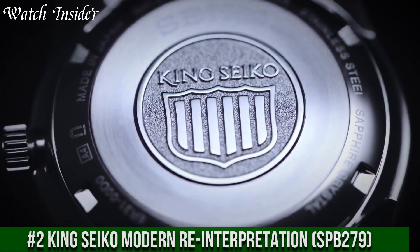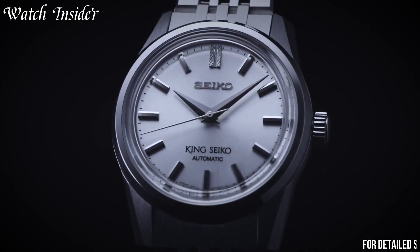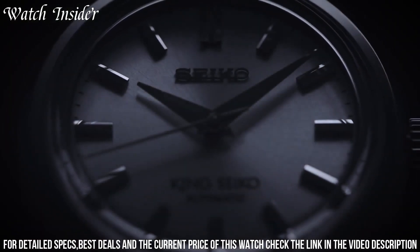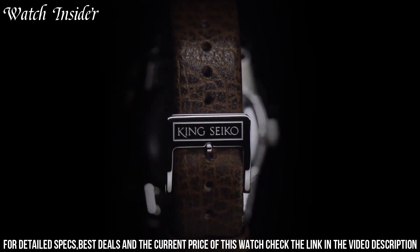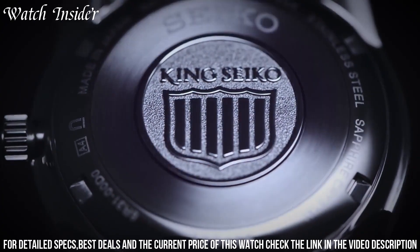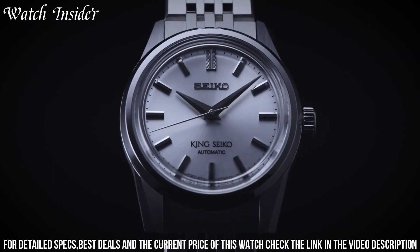Number 2: King Seiko Modern Reinterpretation SPB-279 — a stunning timepiece paying homage to Seiko's iconic King Seiko models from the 1960s. This modern reinterpretation features a 40.5-millimeter stainless steel case with a Zaratsu polished finish highlighting the sharp faceted design. The deep blue dial is adorned with vintage-style gold accents, powered by the 6R35 automatic movement with a 70-hour power reserve, sapphire crystal, and exhibition case back.